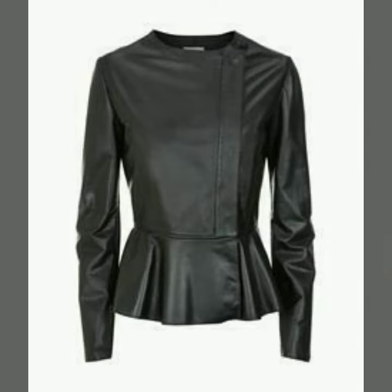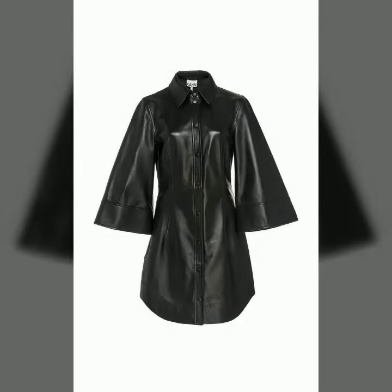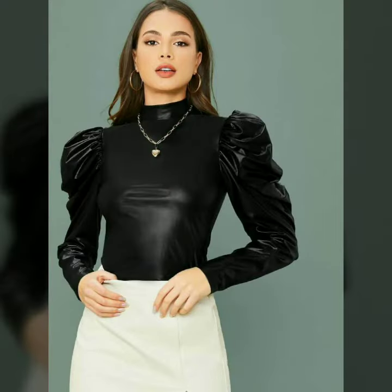If you want to see something else, you can send us your messages by commenting in the comment section. In today's video we have come up with some very cool and stylish designs of leather outfits for women and girls. Thank you so much for watching my video.